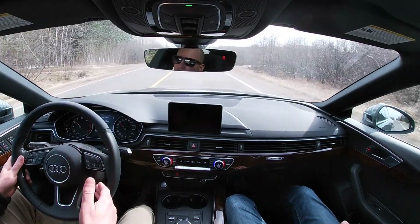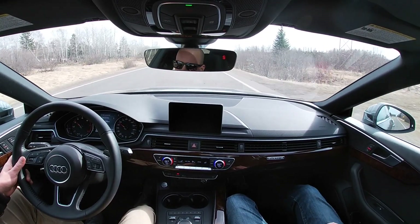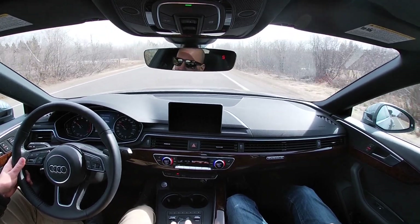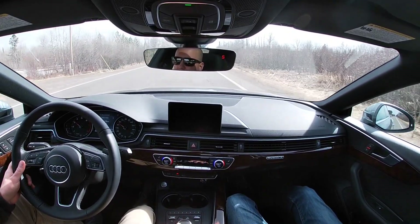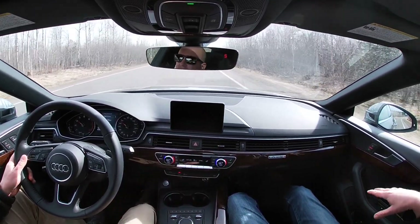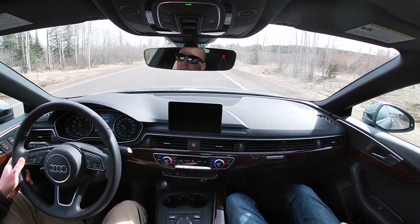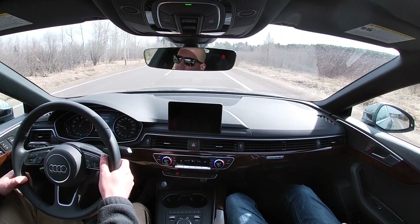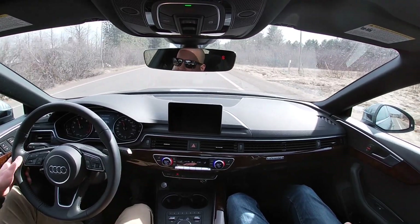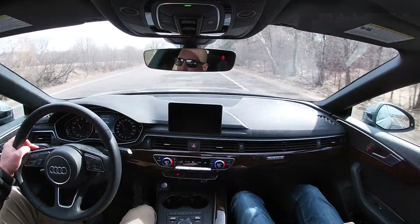I just love this thing. You've got the paddle shifters if you want, which are fun. What I have noticed — and I'll show you guys when we stop — it is somewhat hard to get it out of drive into neutral or park and back into drive. I think it just takes a little bit of experience. This car is fantastic.